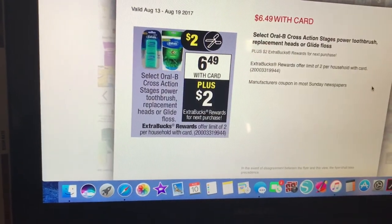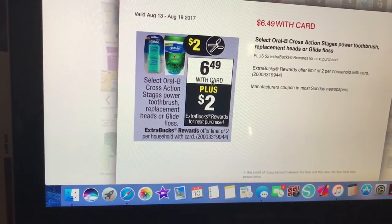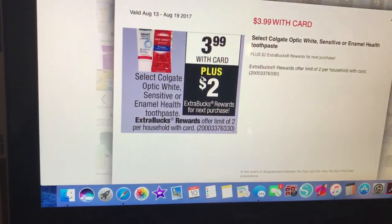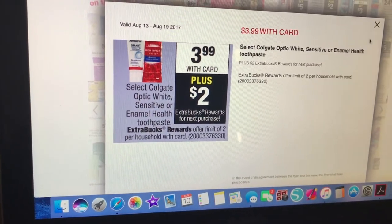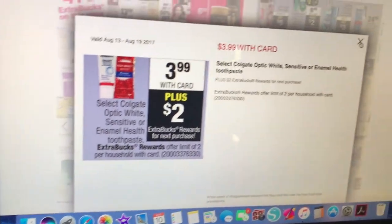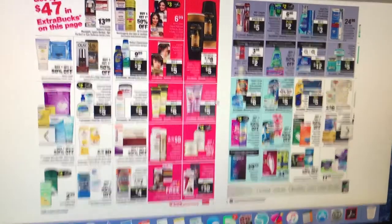Oral-B Cross Action Stages Power Toothbrush Replacement Heads or Glide Floss is on sale for $6.49 — get back a $2 extra care buck when you buy one. Colgate Optic White is on sale for $3.99 — buy one, get a $2 extra care buck back, so you're getting back half your money. Go on Colgate.com or Coupons.com for any coupons.